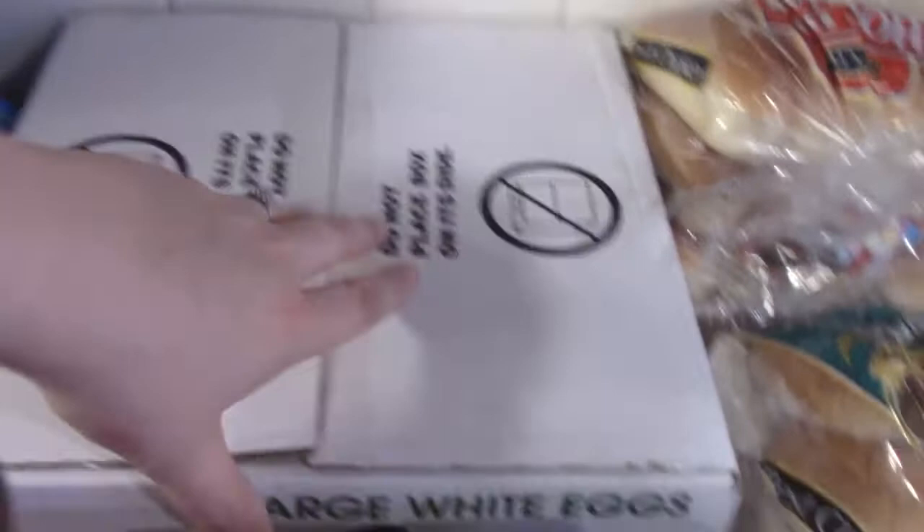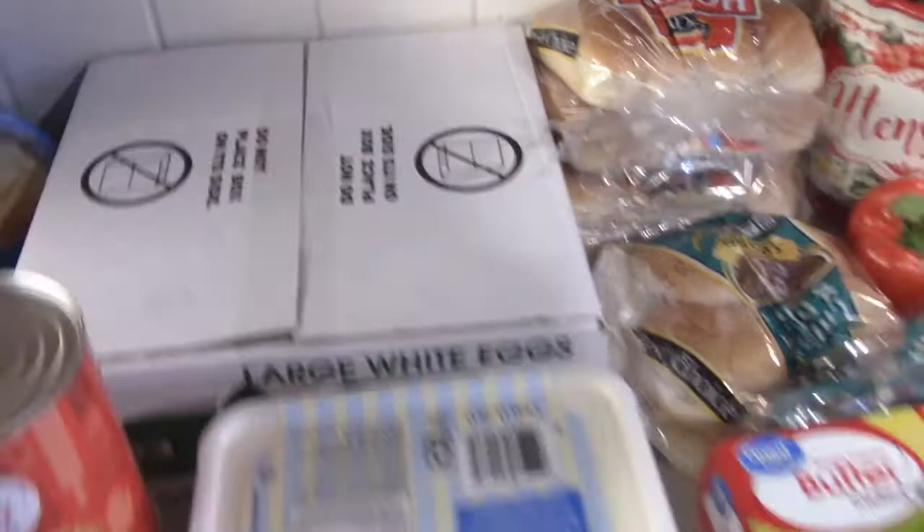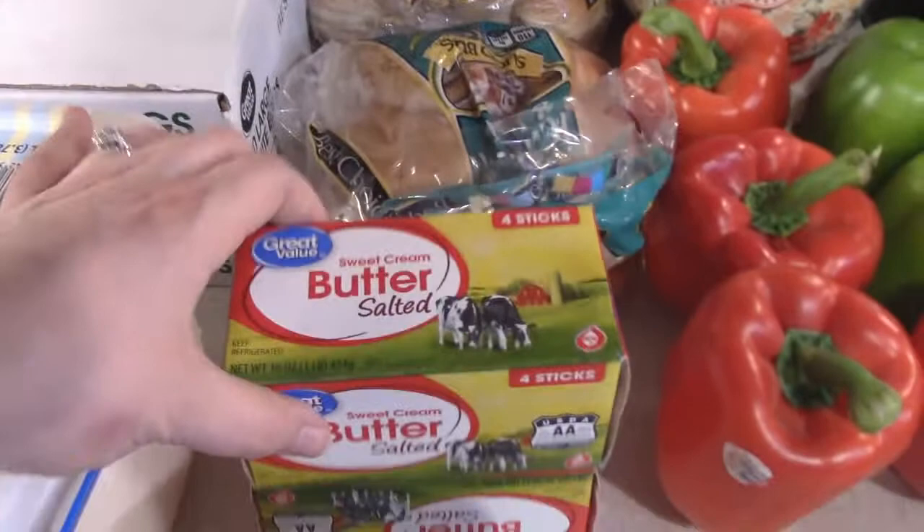I got another thing of 60 large white eggs, a one-gallon thing of vanilla ice cream, some of Tyler's favorite which is the chocolate chip cookie dough, and some salted butter.